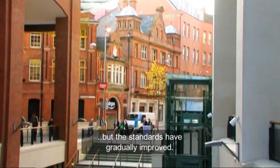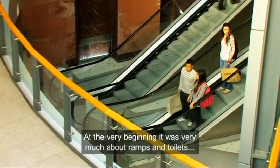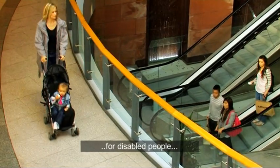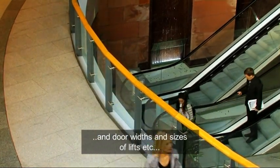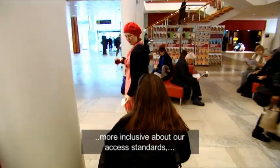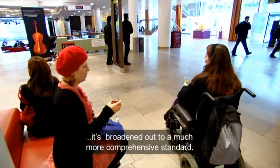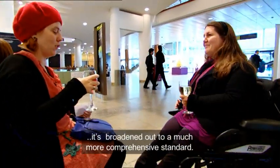But the standards have gradually improved. At the very beginning it was very much about ramps and toilets for disabled people, door widths and sizes of lifts, etc. And gradually, as we have learnt how to be more inclusive about our access standards, it has broadened out to a much more comprehensive standard.